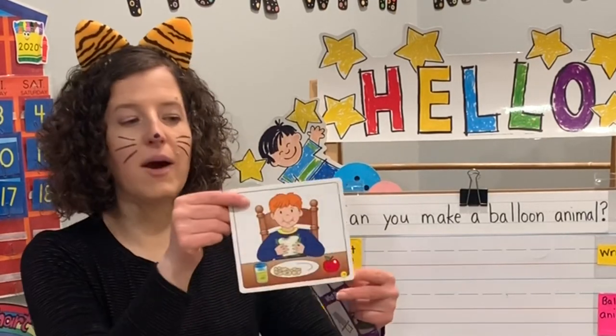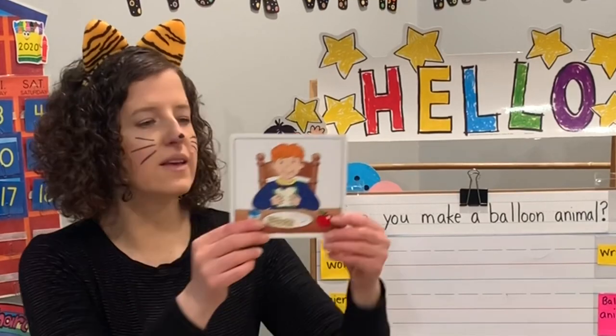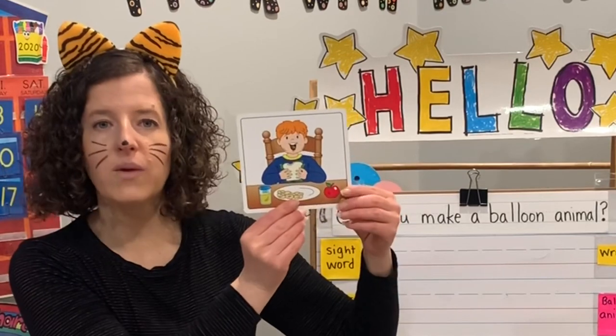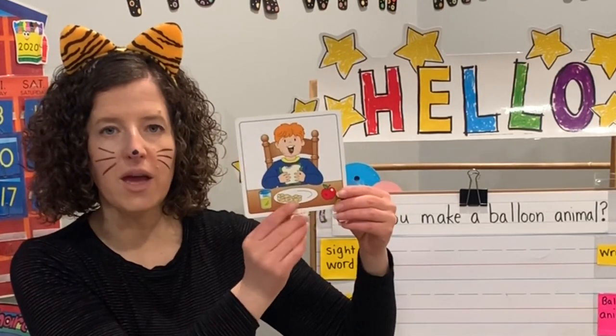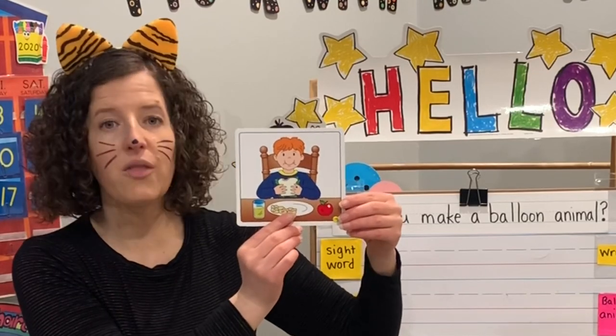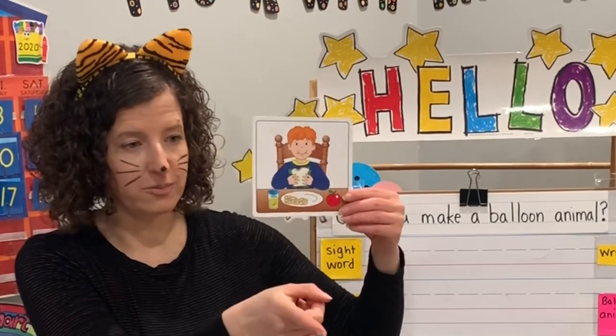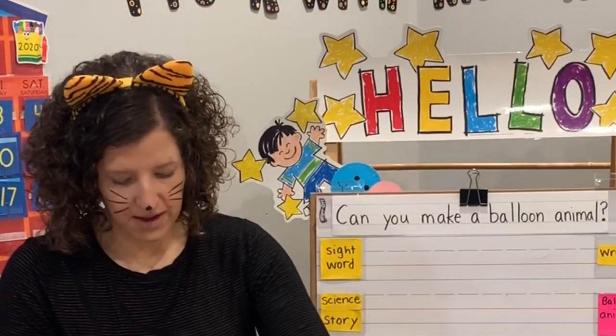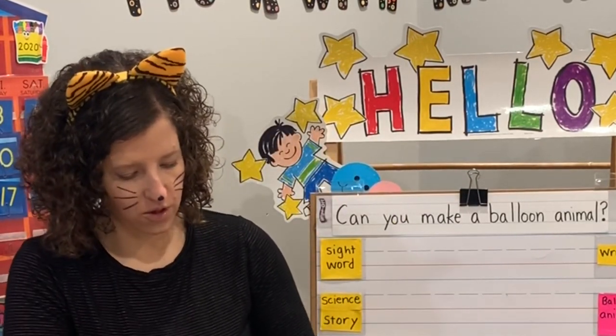All right, let's see about our manners. Which one is showing us good manners? When we eat, we chew with our mouth closed — or when we eat, we chew with our mouth open. What would be the best choice for good manners? Mr. Panda? Closed. It needs to be closed. That's right — for good manners, we chew with our mouth closed.